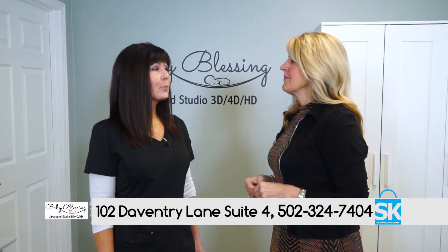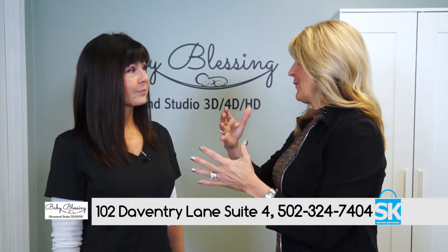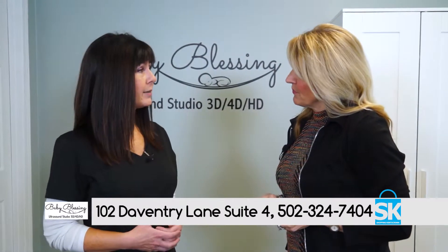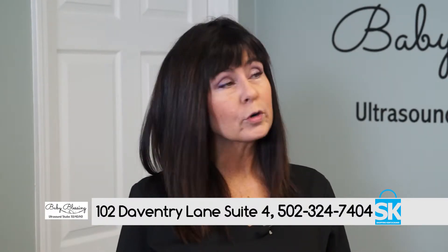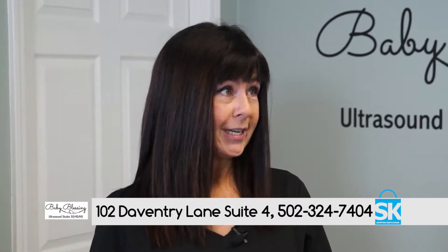We are an elective 4D, 5D, HD prenatal ultrasound studio. 2D is your standard ultrasound that you might get at your doctor's office. 3D and 4D are three-dimensional, but 4D is in real time, and then the HD 5D is high definition in real time.